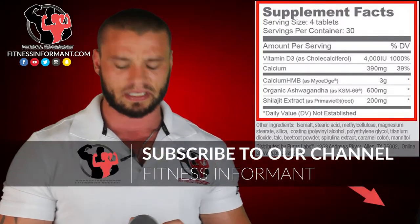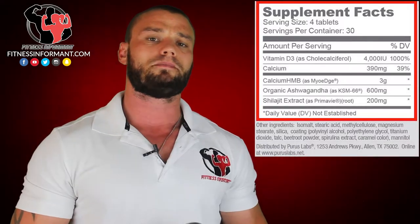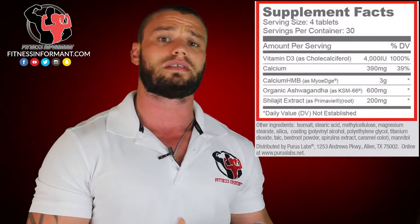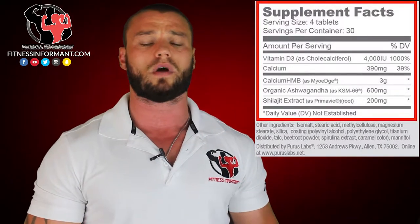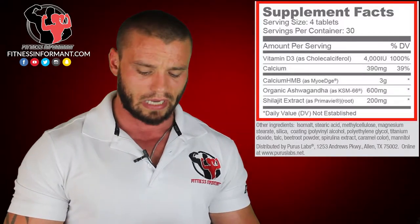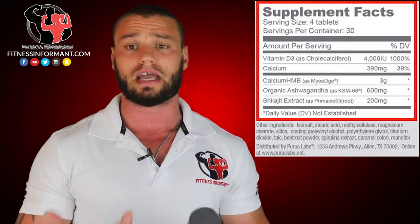Organic ashwagandha, KSM-66, at 600 milligrams. This is what you want to dose at minimum to start boosting those free testosterone levels. There are studies that indicate it does increase testosterone levels and libido in men — that study is posted at fitnessinformant.com. That's a good dosage, a very solid dosage, and a good quality ashwagandha, which is an ingredient you should supplement with daily regardless if you're taking a test booster or not, in my personal opinion.